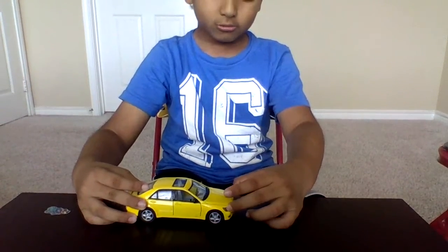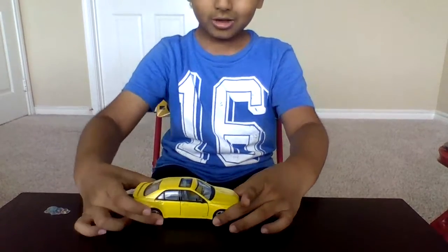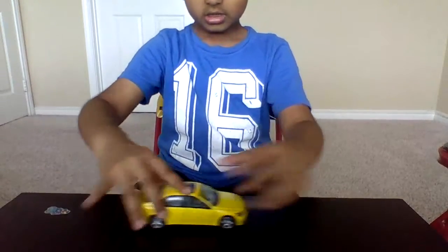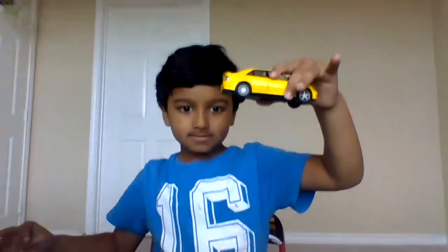And there's like white lights whenever it's night. And it also has small wheels. And this car works like this. It's also a pushback. And it's also fast.